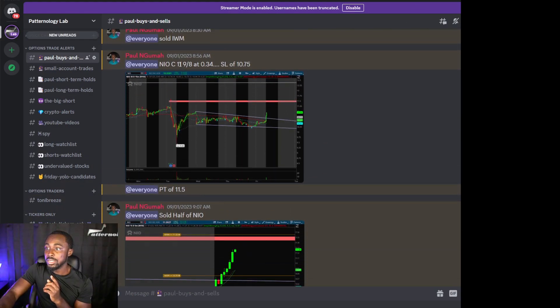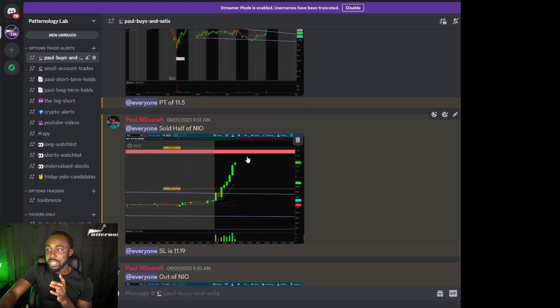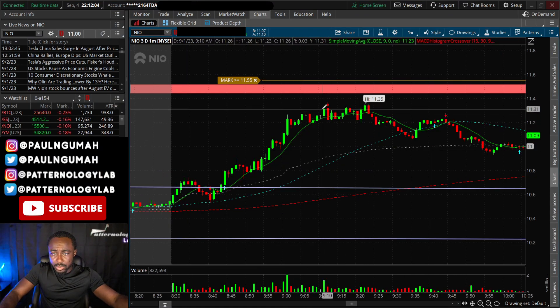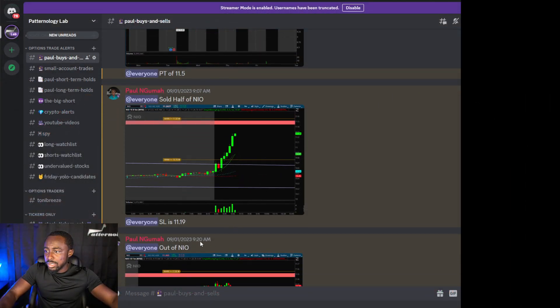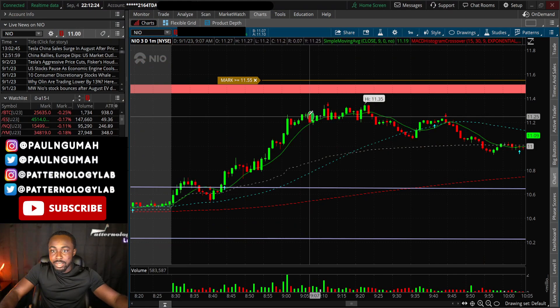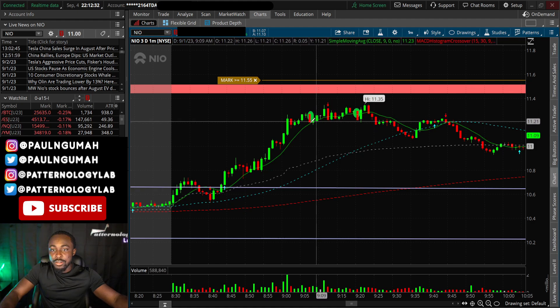We took a trade on this one as soon as it rang. I was in the C11 that expired on September 8th for $34, with a price target of $11.50. I held until 9:07 and sold half when it reached $11.25. Then I waited again until 9:20 to get out completely after seeing a little triple top — one here, one here, one here, another one — and got out at that candle for $57 per contract.